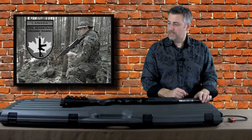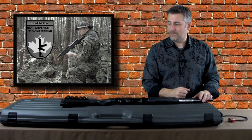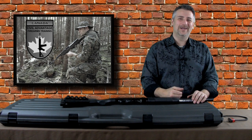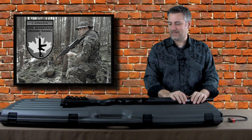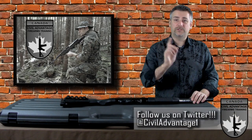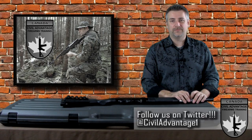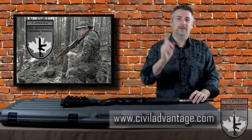Those are your four methods. If you have any questions, feel free to put them below. If you're a subscriber and gun owner, feel free to answer other people's questions too. You can follow us on Twitter at civiladvantage1 or find us on the web at www.civiladvantage.com. Thanks and we'll see you next time.